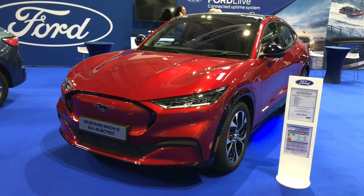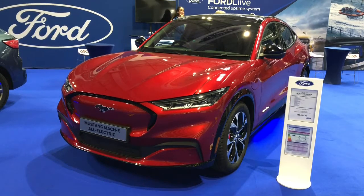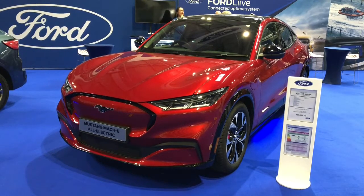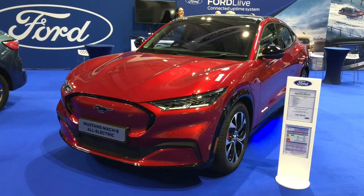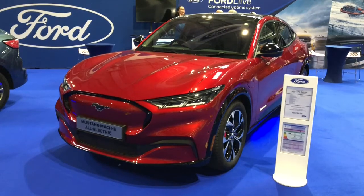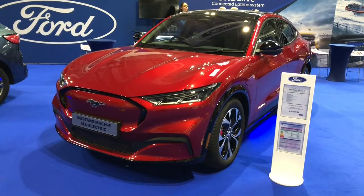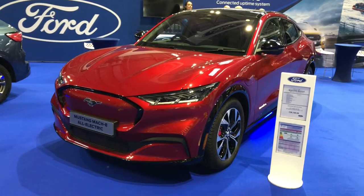Could this be Ford's single most influential model since the Focus? Ford's most recent electric car effort was a third generation Focus fitted with a 23 or 33 kilowatt battery, sold in very small numbers in the US and also in the UK, finally going off sale in Europe in 2017.